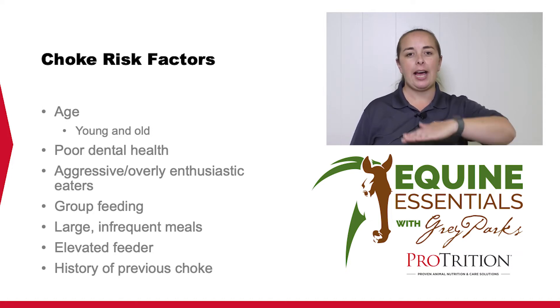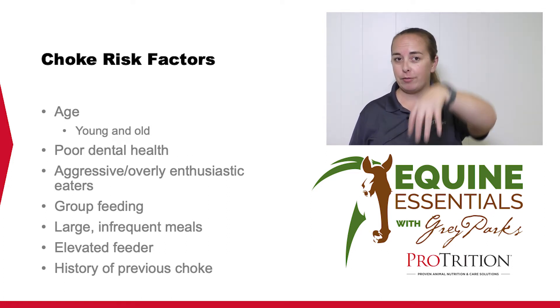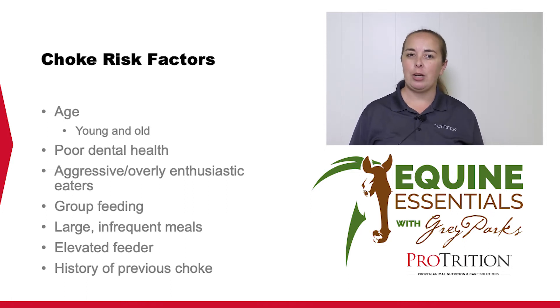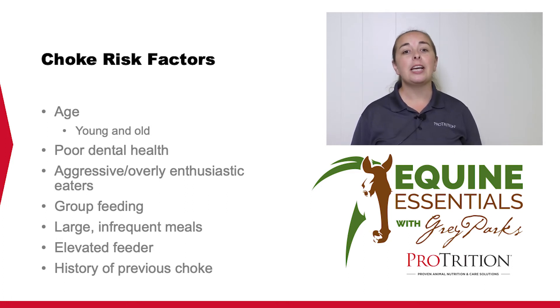Horses fed from chest height or higher — elevated feeders — are more likely to choke for a couple of reasons. The angle of their jaw is different when eating elevated versus on the ground, so those horses might not chew as well. Additionally, you wear their teeth differently when they're eating from an elevated position, doubling up on choke risk factors. The biggest risk factor for a horse's likelihood of choking is a history of previous choke. When horses build scar tissue in their esophagus, they're much more likely to choke in the future, so it's very important to treat horses that have choked before as high risk.